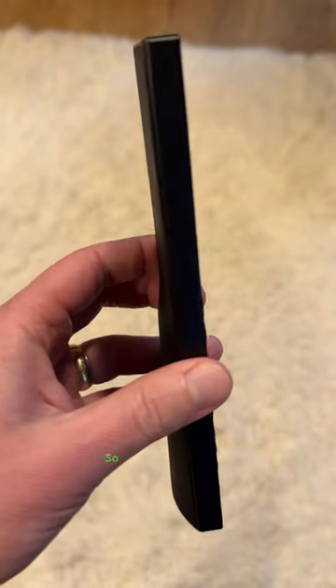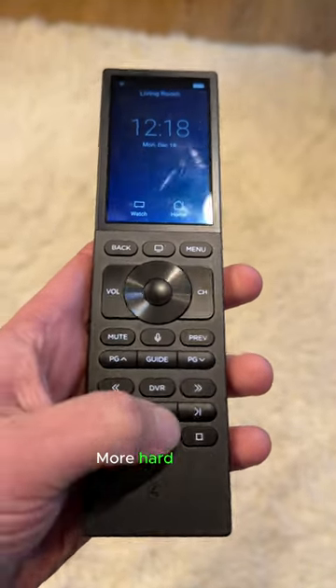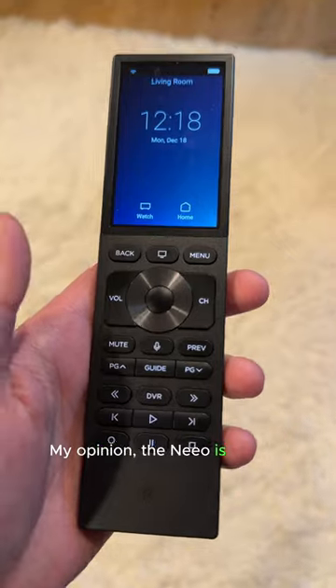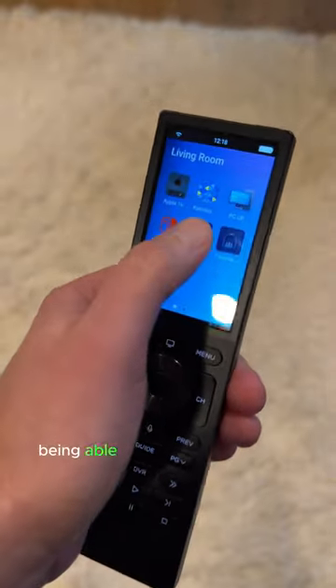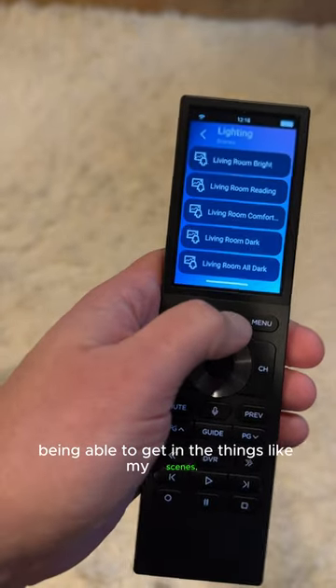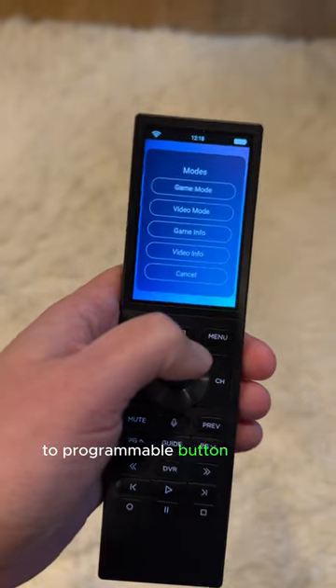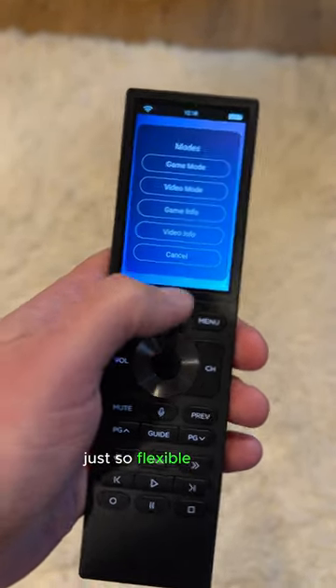Just absolutely fantastic. So much sturdier, better built, feature rich, more hard buttons, transport controls versus the Neo. In my opinion, the Neo is kind of absolute trash. But having the touch, the extra features, being able to get into things like my scenes, being able to get into programmable button sets for the given rooms — just so flexible, so nice.